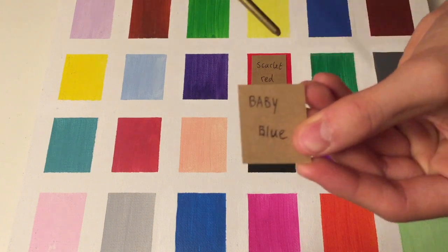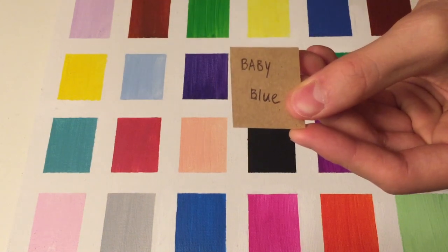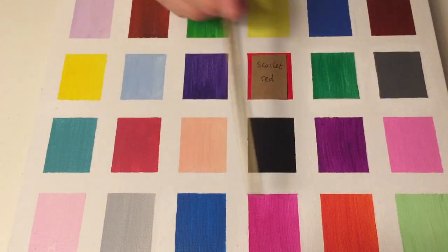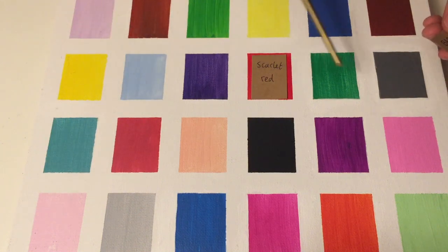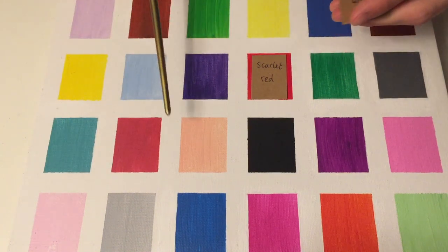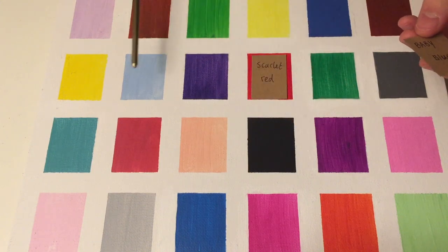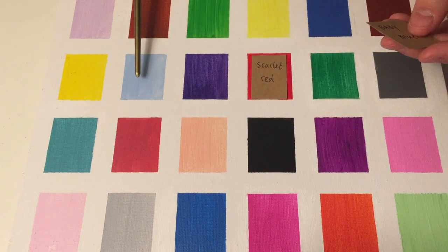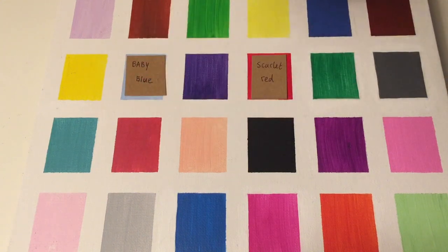Next, here I have Baby Blue. So which one of these would you describe as a baby blue? Very light, light-toned blue. This one? This one is Baby Blue. Yes. Good. Good job.